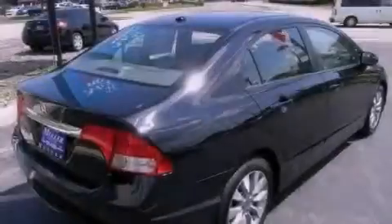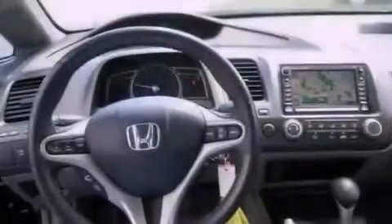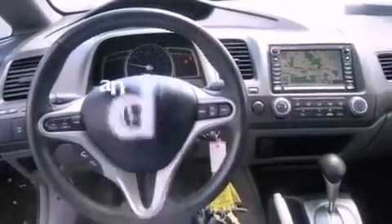A passenger side vanity mirror, advanced compatibility engineering body structure, a rear window defroster — and this vehicle has less than 45,000 miles.